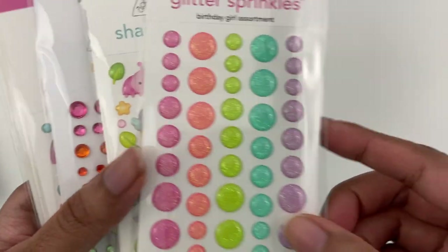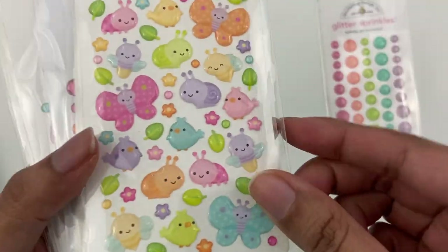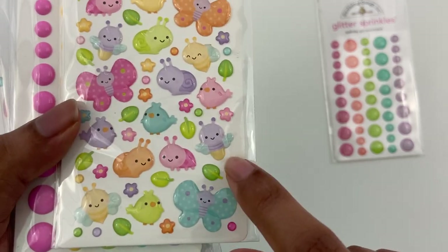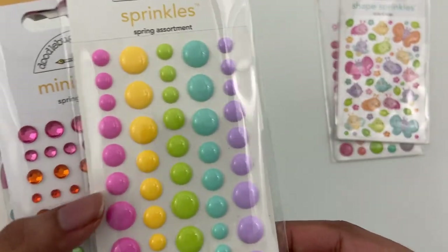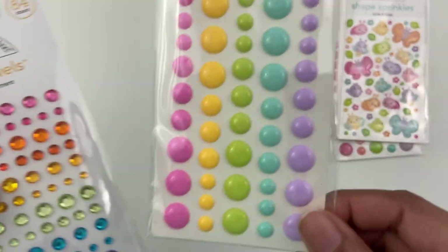We'll start with some of their sprinkles. I always love their glitter sprinkles and I always get good use out of these. I go through enamel dots so quickly. This is their birds and bug sprinkles — shaped sprinkles. And I love that they have these teeny tiny little dots too. And then their regular sprinkles, enamel dots.